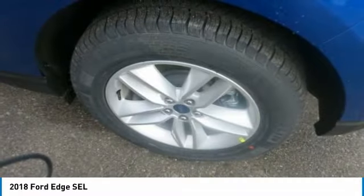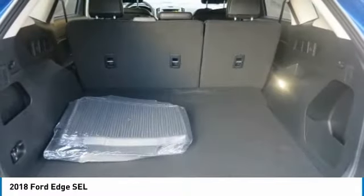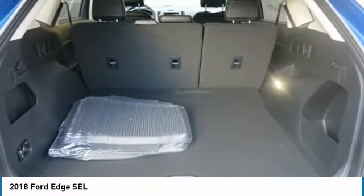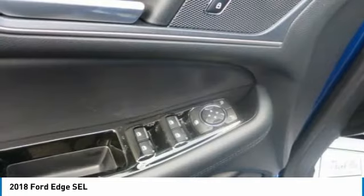The total passenger volume is 113.9 cubic feet with 39.2 cubic feet behind the second row. And when the second row seats are folded down, you'll find up to 73.4 cubic feet of cargo space behind the front row.